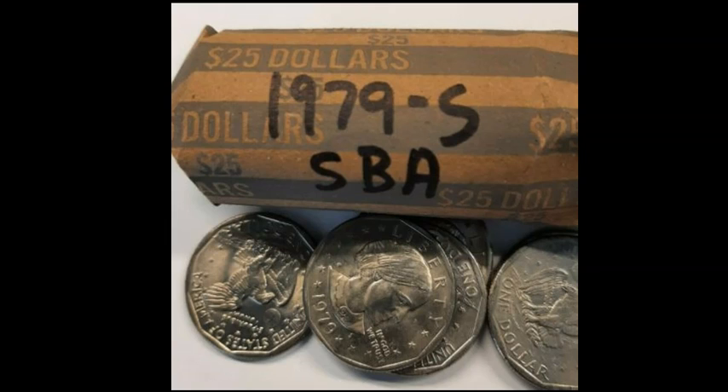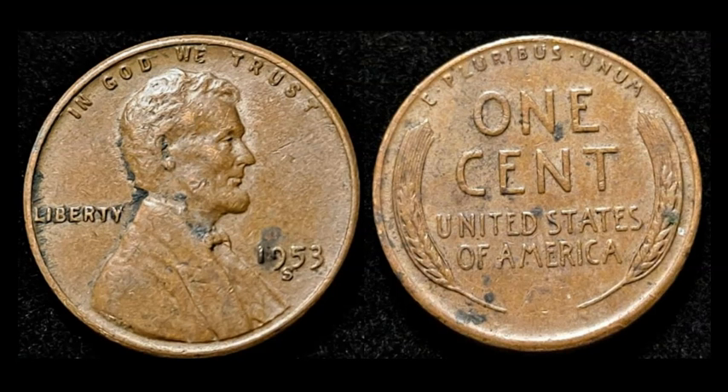A hand-assembled full roll of 1979S Susan B. Anthony dollars — kind of a lower-mintage coin but not quite a semi-key date. These are all circulation strikes, so you can find as-minted SBAs fairly easily. This is just a 25-coin face roll with no glitz or glamour, and it ended up selling for $39.50.